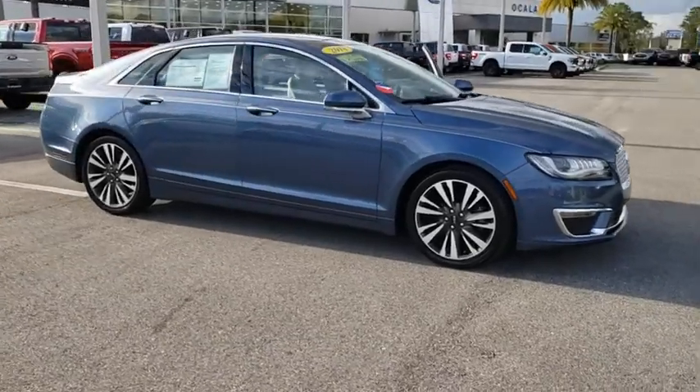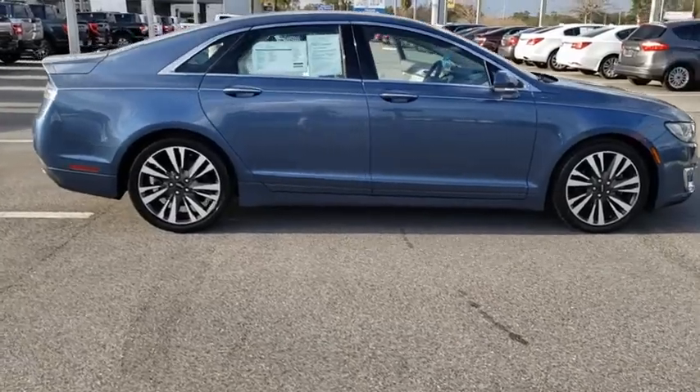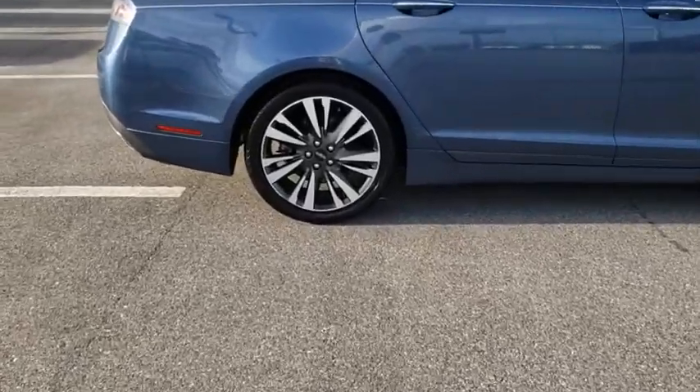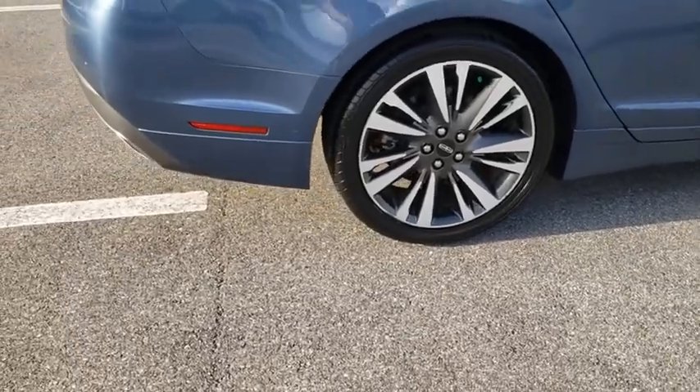Make a great choice today with the 2018 Lincoln MKZ. With sharp angles, sleek lines, and a sculpted body, the Lincoln MKZ has an impressive stance and a dynamic design.